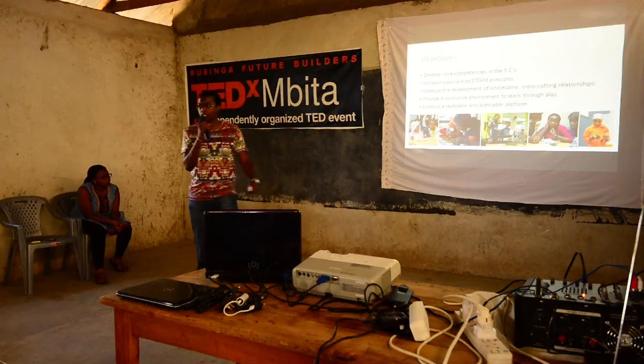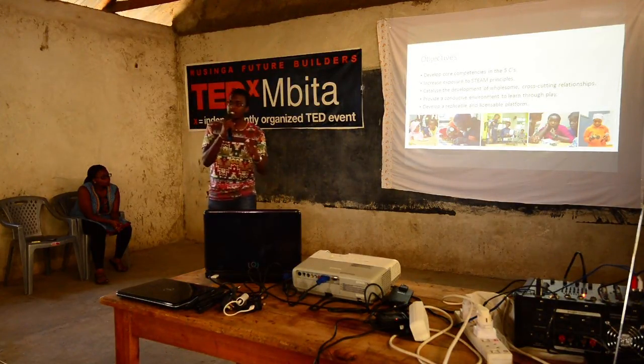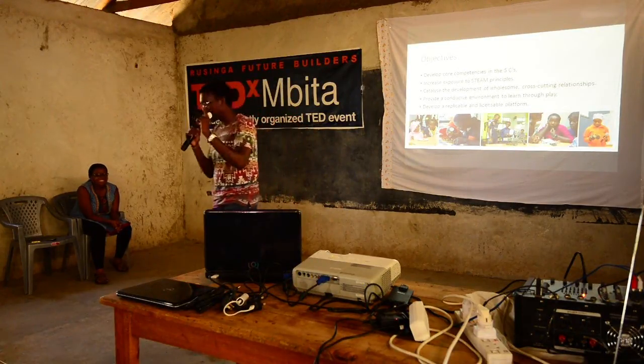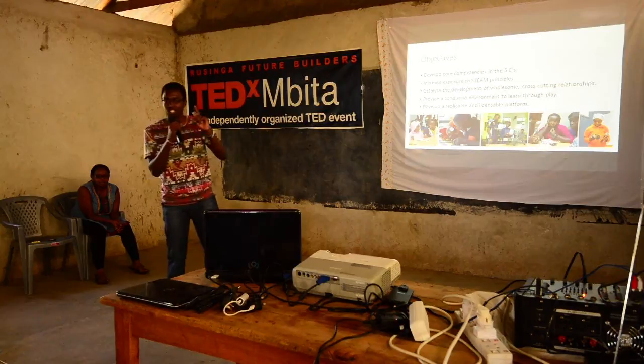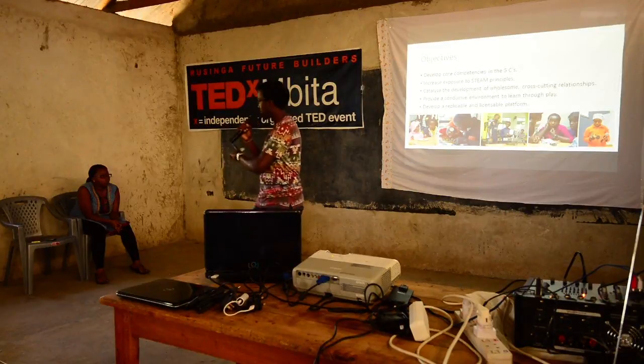Our objectives as camp organizers: first, to develop core competencies in the five C's. The five C's are communication, collaboration, curiosity, creativity, and critical thinking. They pretty much cover all the soft skills that you don't only need professionally, but also on a personal level.